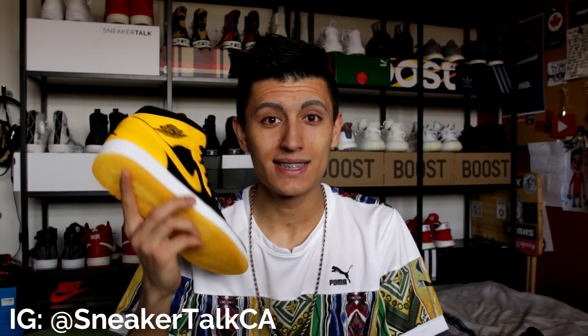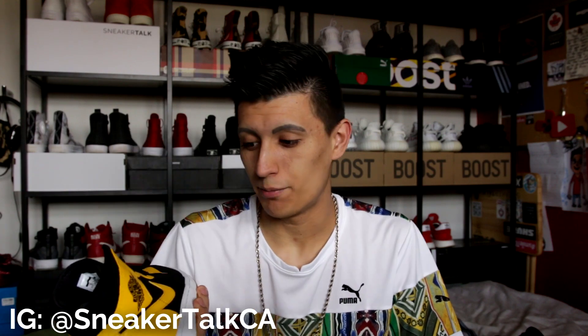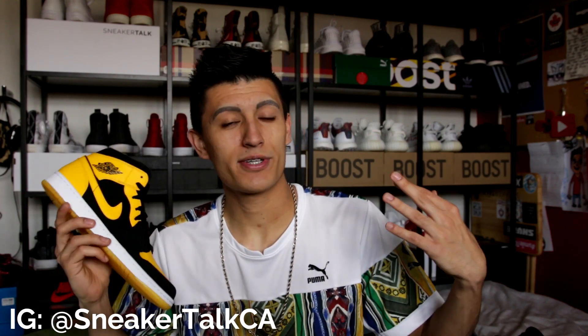I am so happy they brought this sneaker back for 2017. It's been a decade since these came out originally. Before we get into the sneaker, I want to say welcome to all the new viewers on the channel. If you haven't heard about Sneaker Talk yet, we upload daily sneaker videos — vlogs, reviews, unboxings, hauls, all that kind of stuff. So if you're new, think about subscribing and feel free to check out another video after this. But let's get to what you guys are here for — my review of the Air Jordan 1 New Love.